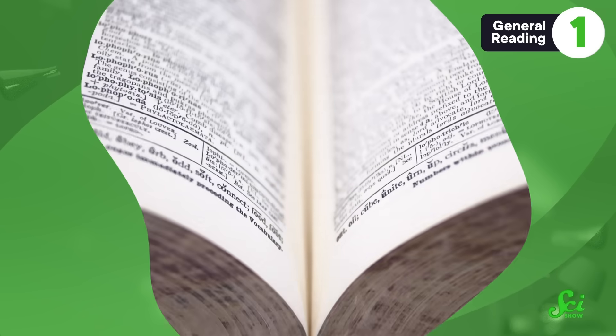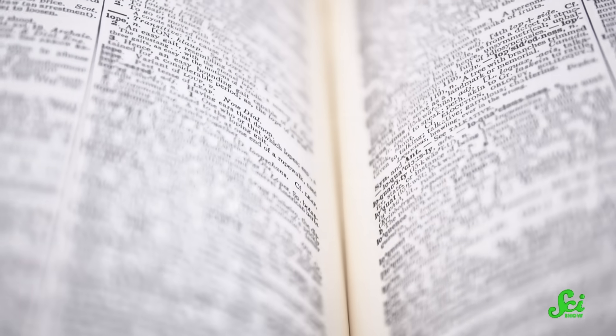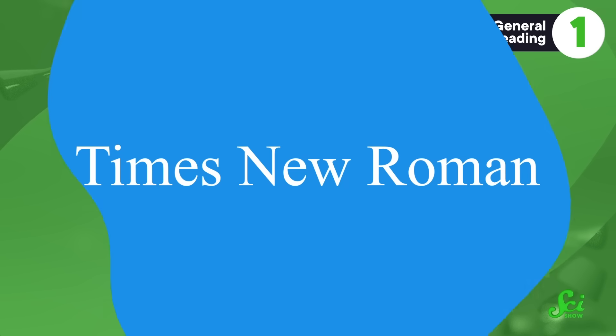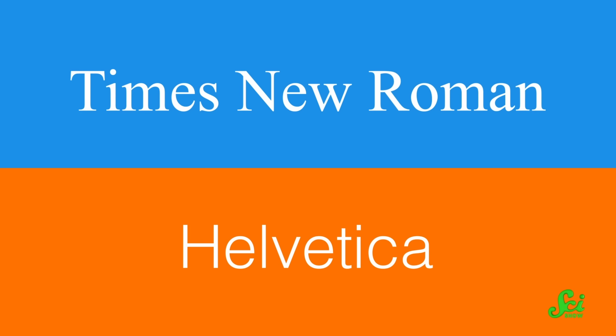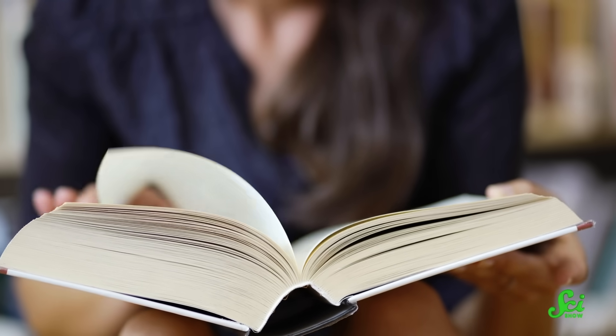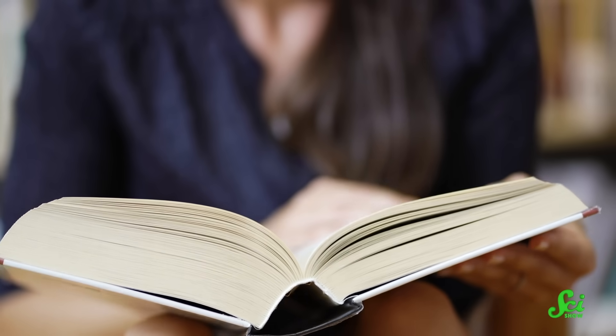But if you're a diehard serif stan, you probably think they won't get their fair testing conditions until the study investigates print rather than computer screen layouts. So to test those conditions, researchers in Austria compared German text in serif Times New Roman and sans serif Helvetica fonts printed out in paperback book format. Just like the Cyrillic study, they assessed reading speed, but this investigation also assessed how long it took to read the entire passage and how many reading errors participants made. The results showed absolutely no difference between serif and sans serif fonts.